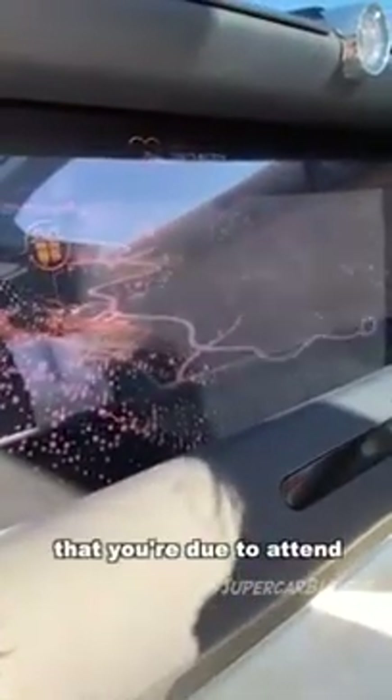Take a look at that. The AI says: "Hi, I'm Eleanor, the Rolls Royce Spirit of Ecstasy. I know from your diary that you are due to attend a rather special charity auction in aid of the Governor's Foundation."